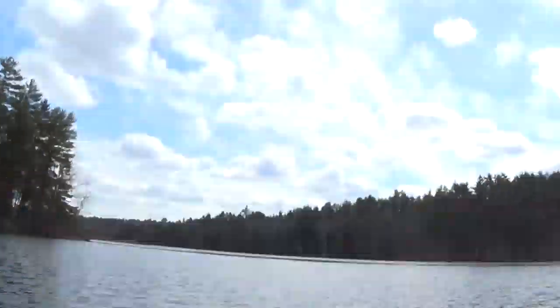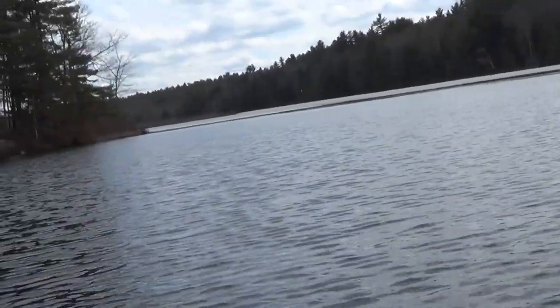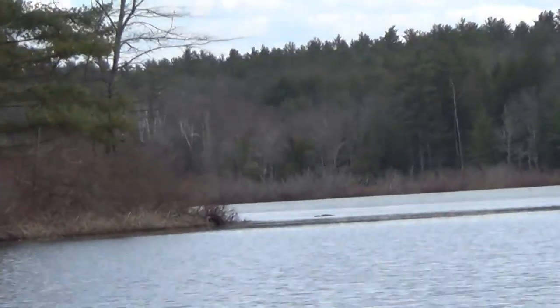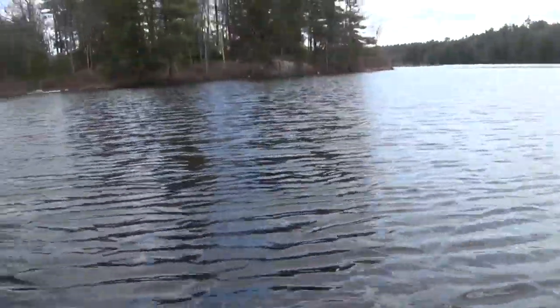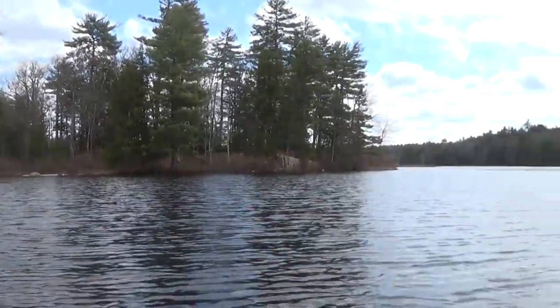Oh, look at that. Small eagle it looks like. Nice. That's a cool find. Very distinctive head and tail feathers gave that away.